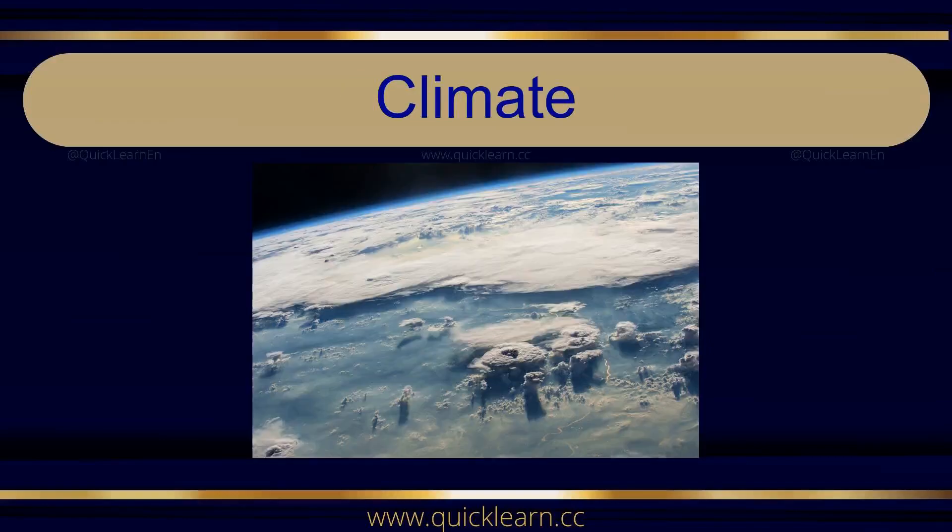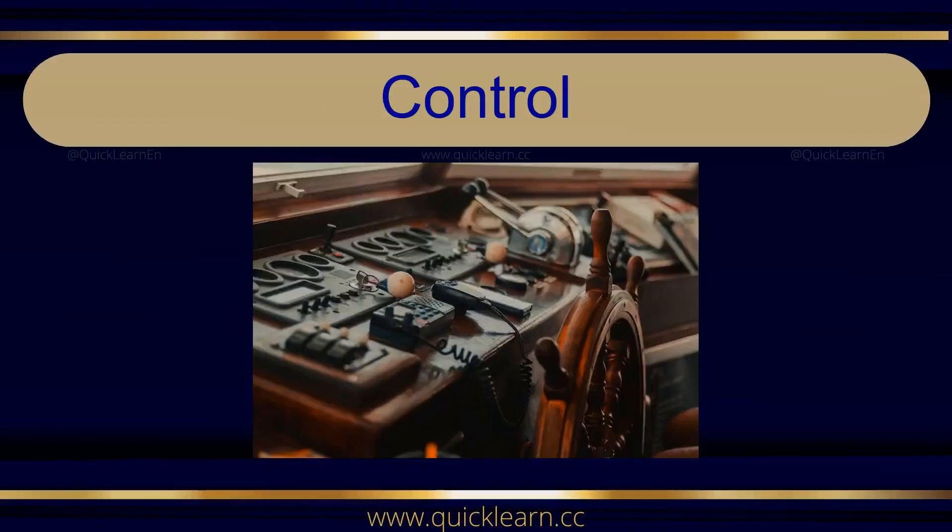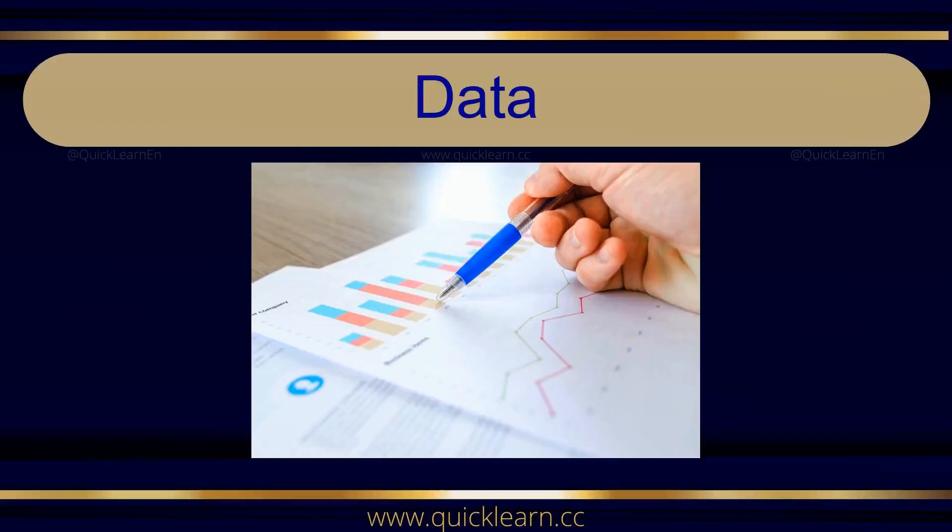Climate. Climate. Conclusion. Conclusion. Control. Control. Data. Data.